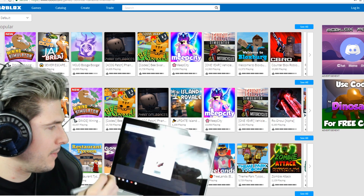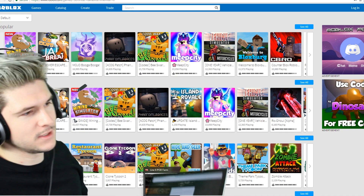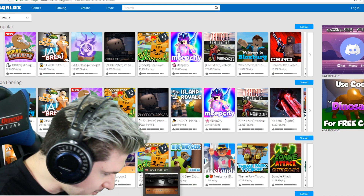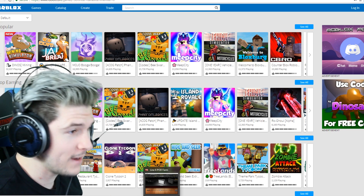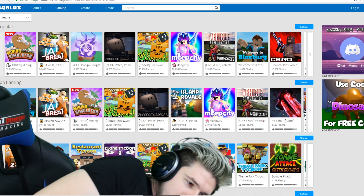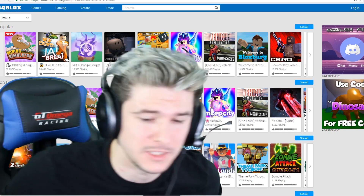Oh my gosh, look at this — you've successfully redeemed the Crimson Ombre Wings! I'll show you it better on my actual computer here because I can't get a good angle of it on the Pixelbook. You've successfully redeemed Crimson Ombre Wings — these things are sick! Thank you so much again to Google and Roblox for sending us this. We got the Google Chromebook Pixelbook and now we can do awesome stuff — play Roblox, use the Pixelbook pen. It is a tablet, it is a laptop, it is portable.